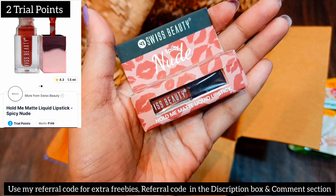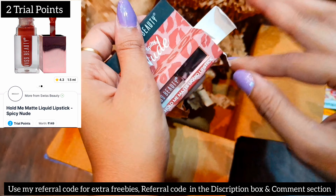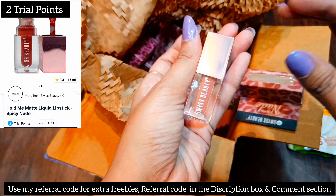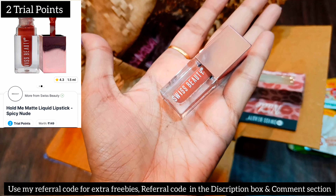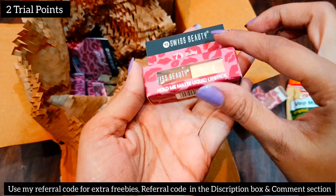Next one is a liquid lipstick from the brand Swiss Beauty in the shade Spicy Nude. I got this one for 2 trial points. Packaging-wise it's very very impressive, and inside it comes in a glass bottle with very classy packaging.